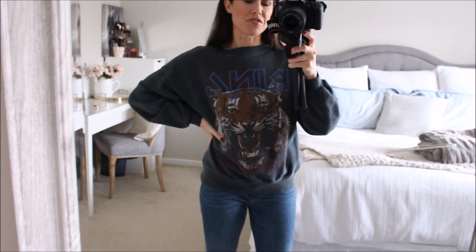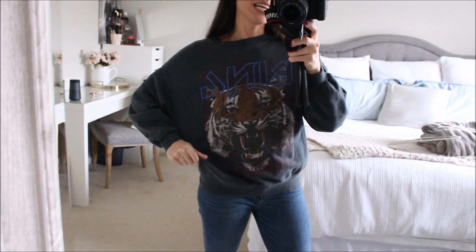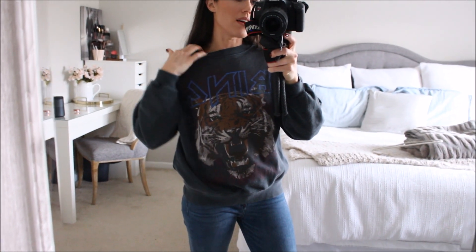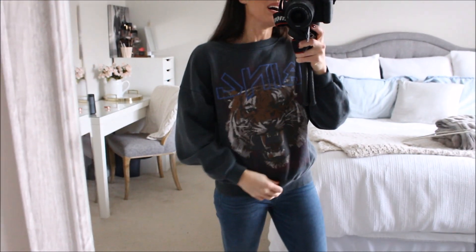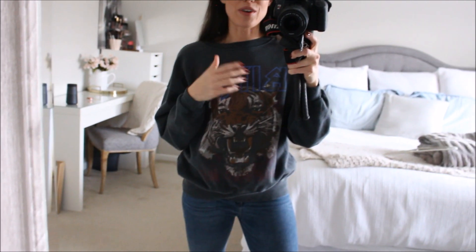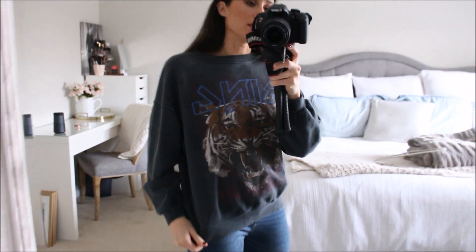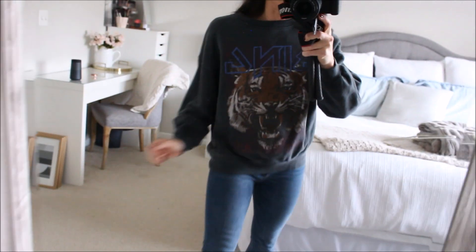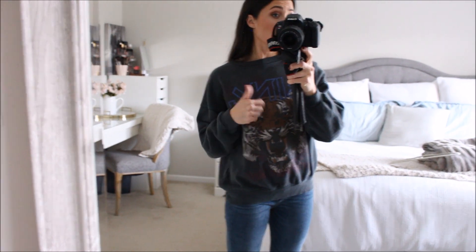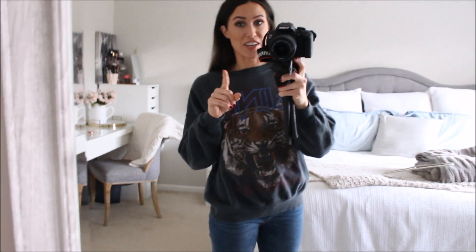Next up is another purchase from Nordstrom — I shared it on Instagram not too long ago. It's an Anine Bing sweatshirt. I am obsessed with her stuff, it is so cool. I got a size small, it's kind of a washed-out sweatshirt. I went with my normal size — if you want it longer and more oversized, size up one. I have worn this thing to death already, which is good because it's pricey.